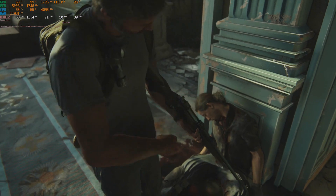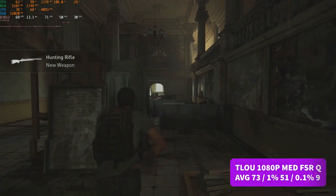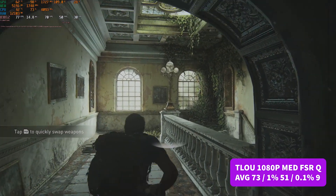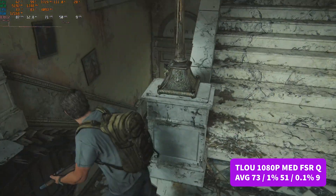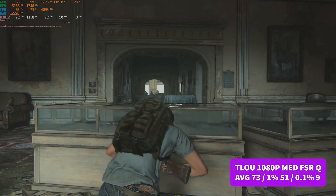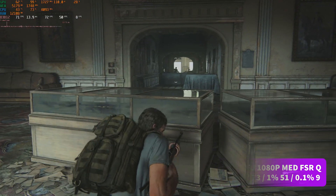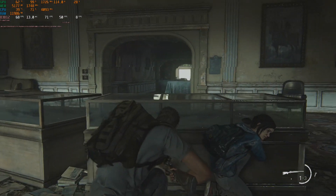Last up is The Last of Us Part One at 1080p medium settings with FSR Quality. We saw an average of 73 FPS and a 1% low of 51, but again a 0.1% figure of just 9. This is another example of a modern title that's poorly optimized and rushed out. You should expect better percentile figures — even high-end £300 to £400 GPUs struggle in these games. That said, it's certainly more than capable of playing through the game at these settings — another gritted-teeth pass, with solid averages.